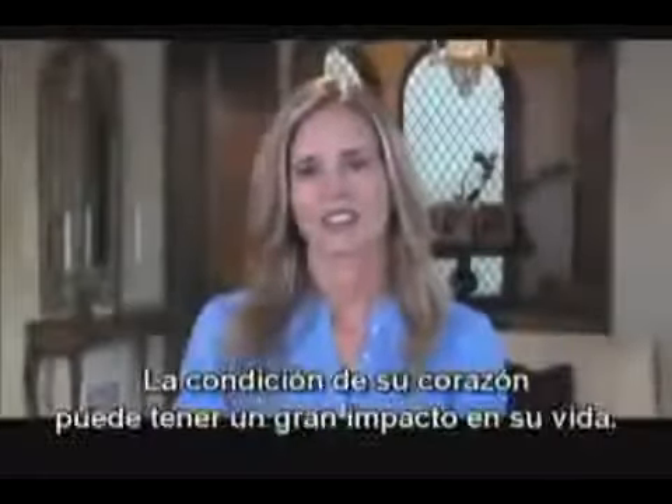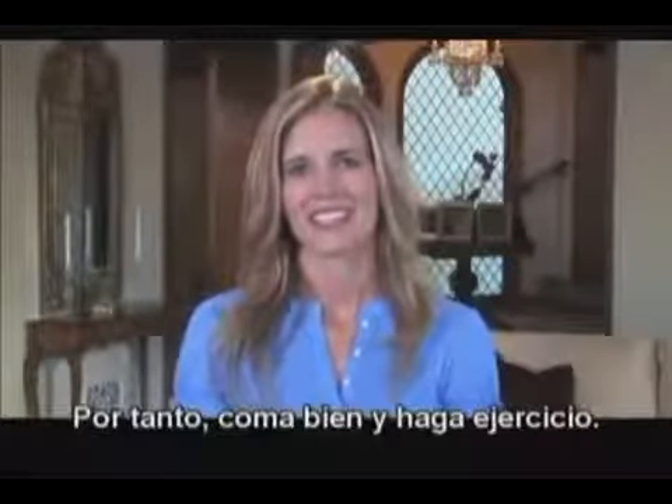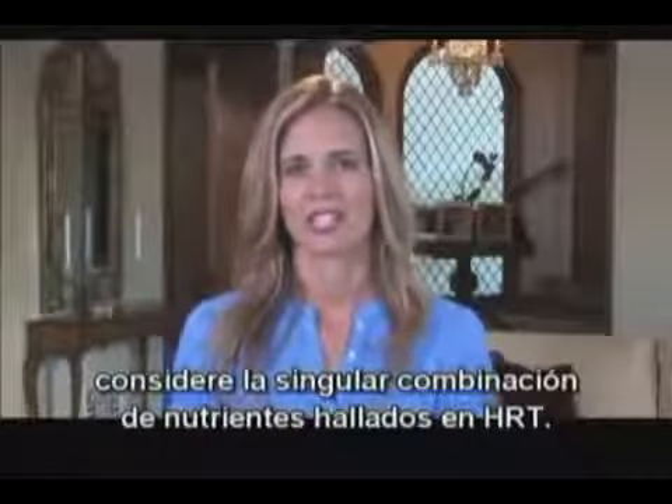The condition of your heart can have a big impact on your life. So eat right and exercise, and to augment your healthy heart lifestyle, consider the unique blended nutrients found in Heart.